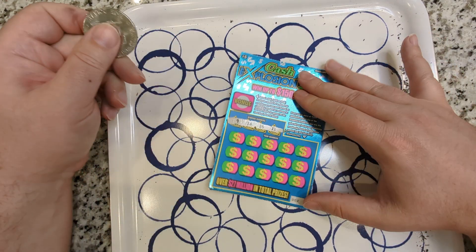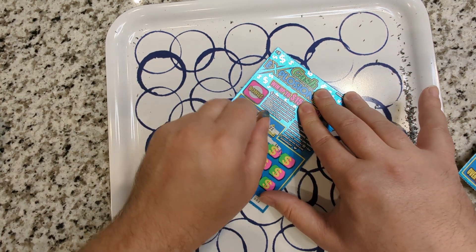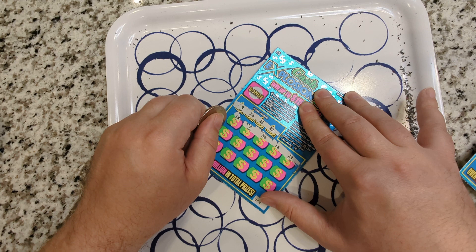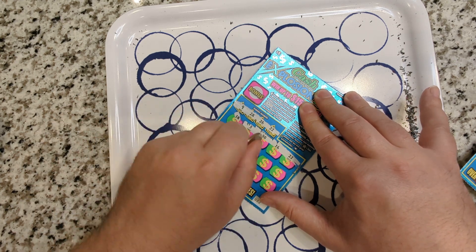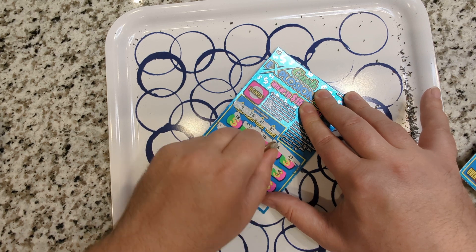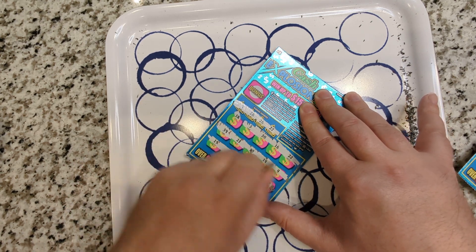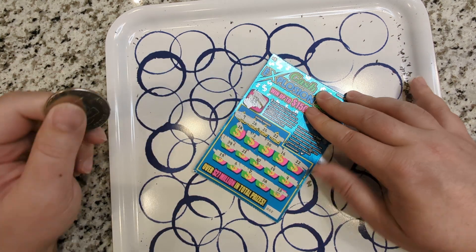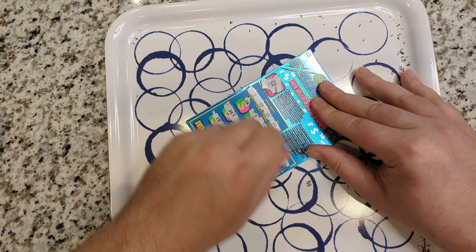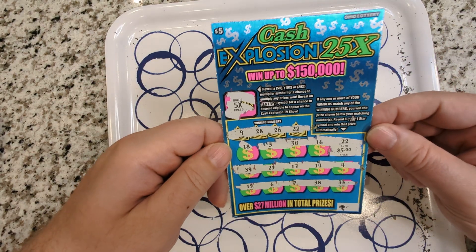9, 28, 26, 22. 22. 22 is a winner. 5x bonus. So is this a $1? No — $25 winner right there. Not bad.